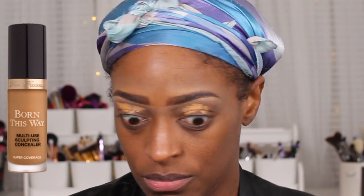First, I'm going in with the Too Faced Born This Way Multi-Sculpt Concealer in the shade Maple to prep my eyelids, and I just use my Beauty Blender to blend that out.